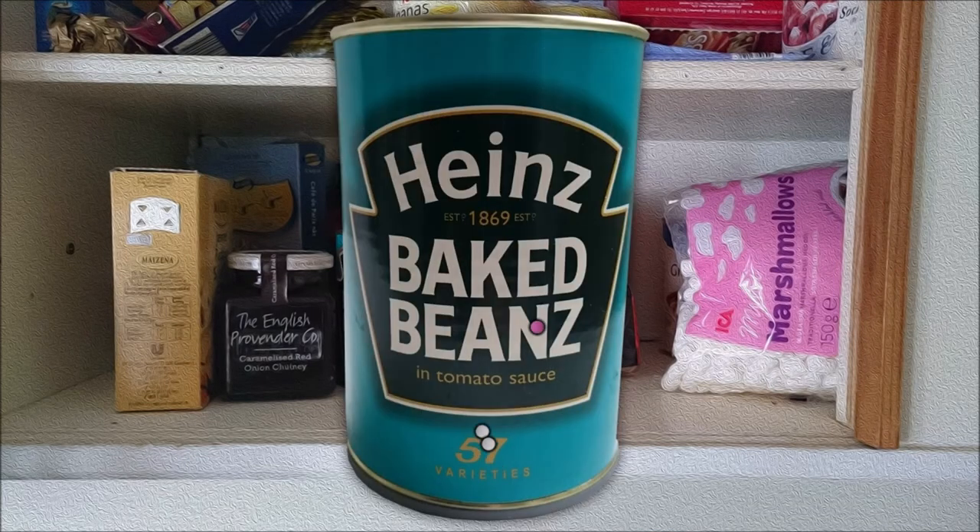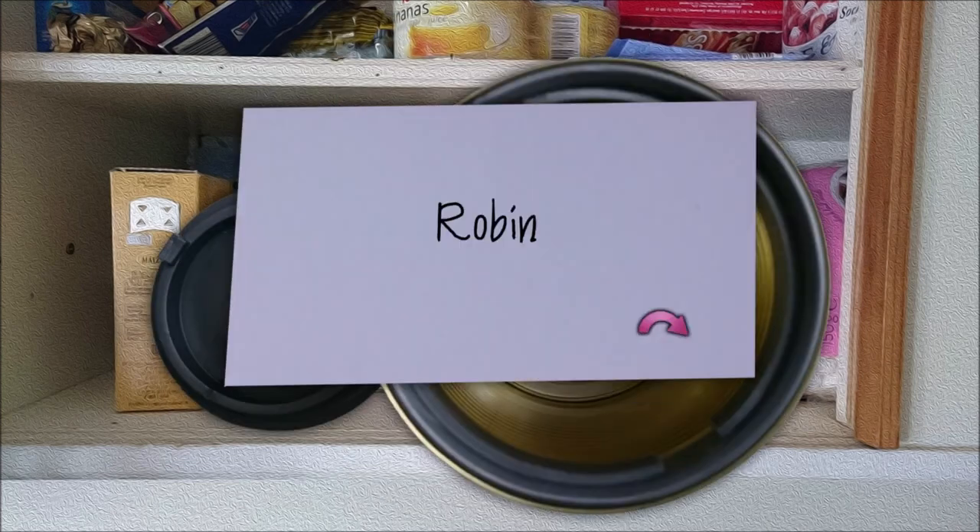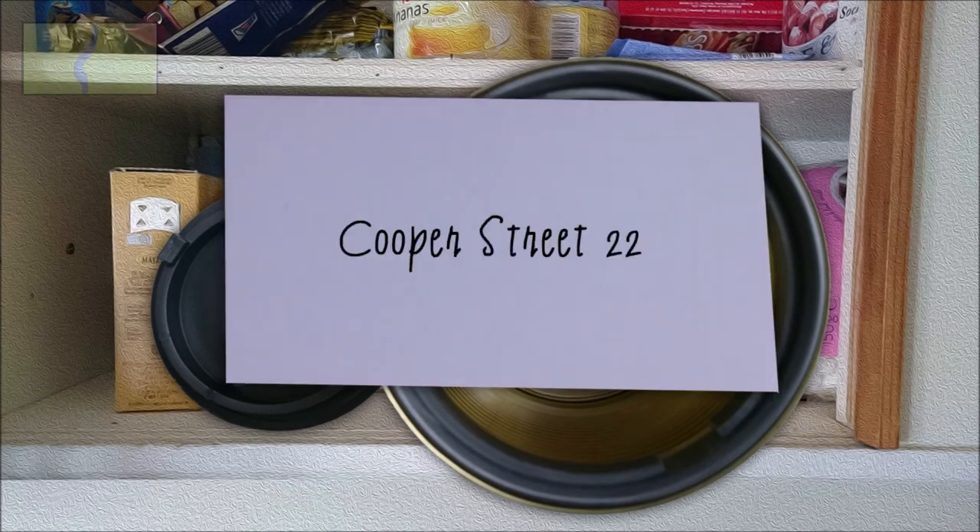You're supposed to look at the can of beans. Inside is a note that reads: Robin, who lives at Cooper Street 22. So in the next video, we'll go to Cooper Street and talk to Robin. I believe this Robin woman has a clue for us. Robin will tell us something which will let us proceed with the scavenger hunt.